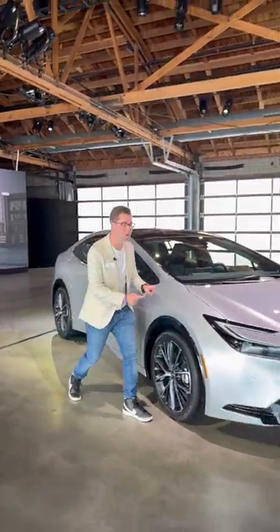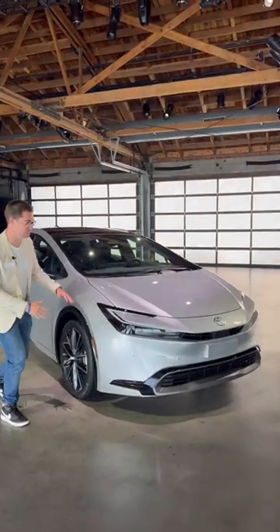Here are five things about the all-new 2023 Toyota Prius you'll want to know. Reason one: the design of this all-new Prius.